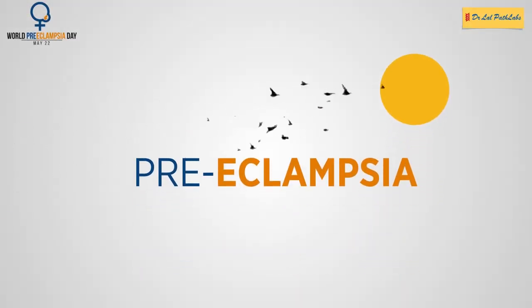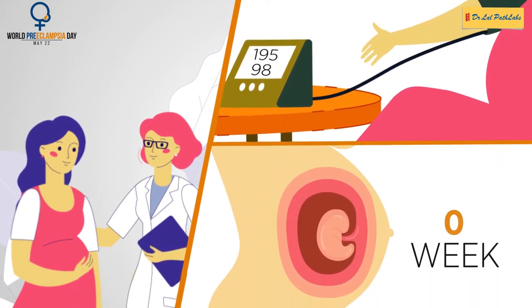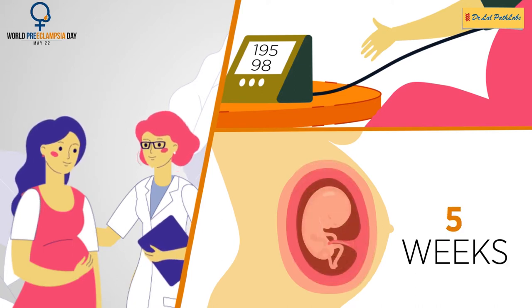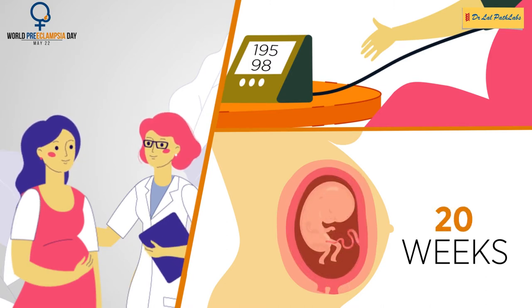Pre-eclampsia is a condition that pregnant women develop. It is marked by high blood pressure. The condition usually appears in late pregnancy, generally after 20 weeks, though sometimes it can also develop at an early stage of pregnancy or just after the delivery.